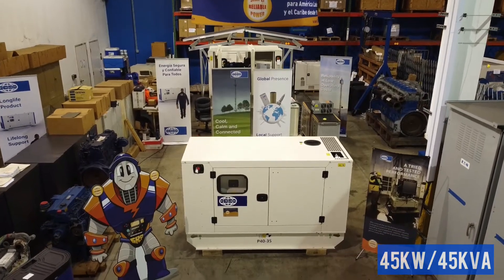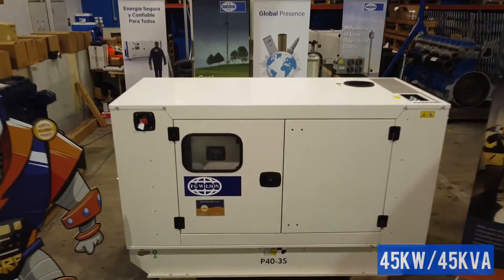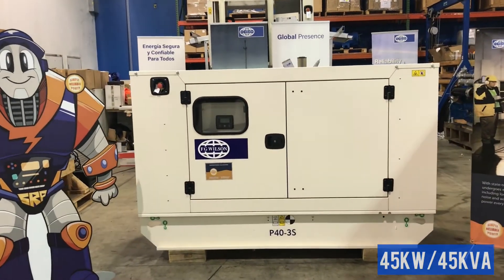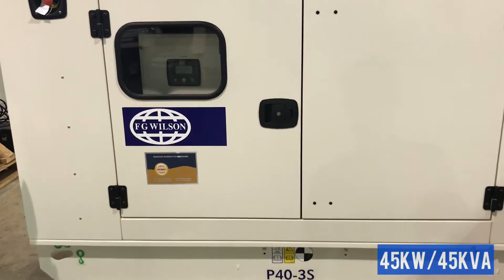At SRP Americas, we know what it takes to provide you with reliable power. Take this FG Wilson P40-3S diesel generator. The sound-attenuated enclosure means you probably won't even notice that it's running, and will protect the generator from the harsh Caribbean environment.